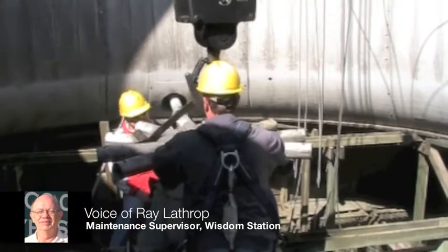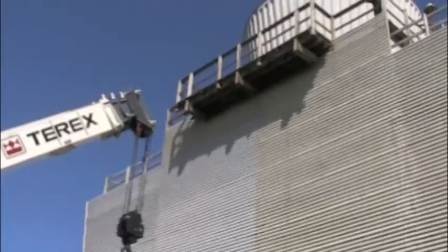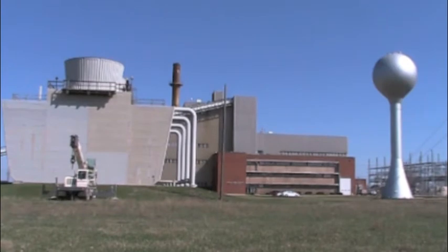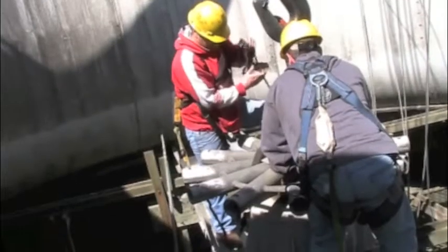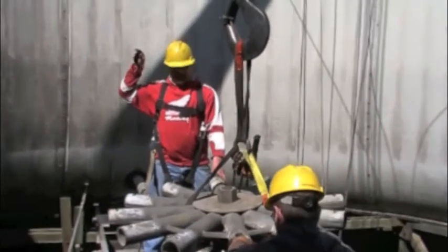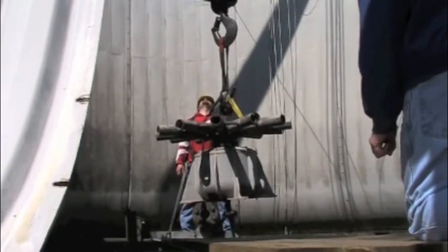This is a number four cell gear reduction case that drives the fan blades that moves the air through the cooling tower. We've had issues with gear noise and vibration, so we found a place in Texas that will rebuild this unit — put all new gears in it, all new bearings, seals — and have it back hopefully within 10 days so that we can remount it.